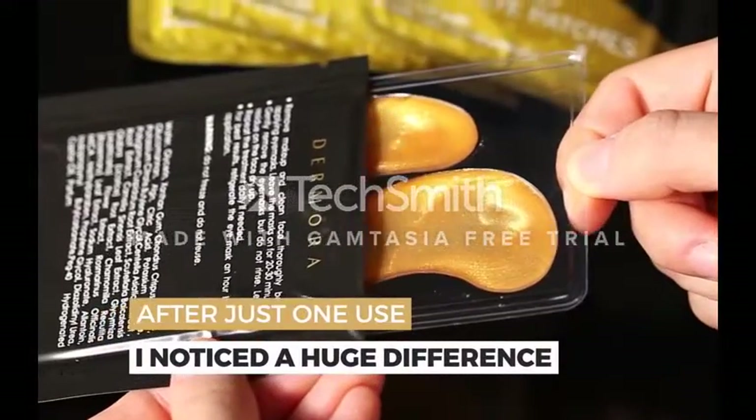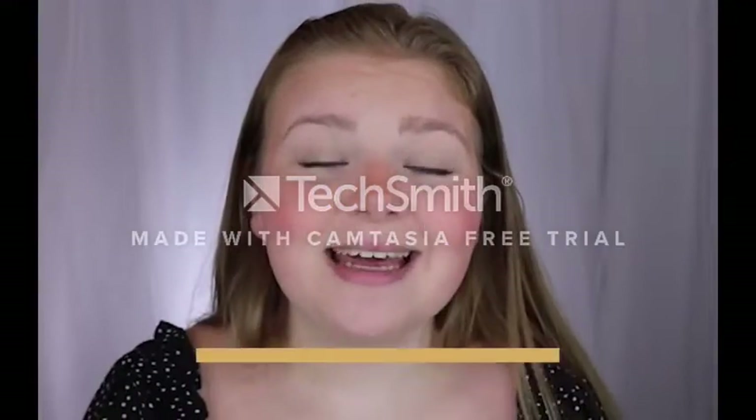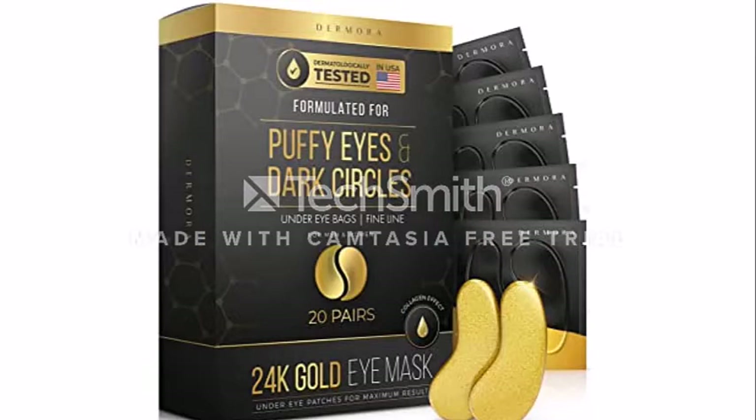We now offer collagen eye masks, the best treatment available for fatigued, swollen, and dark under-eye circles. These eye masks are made to target the sensitive skin around your eyes, which is prone to aging and weariness.